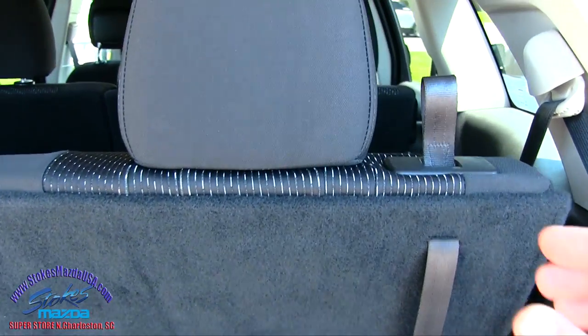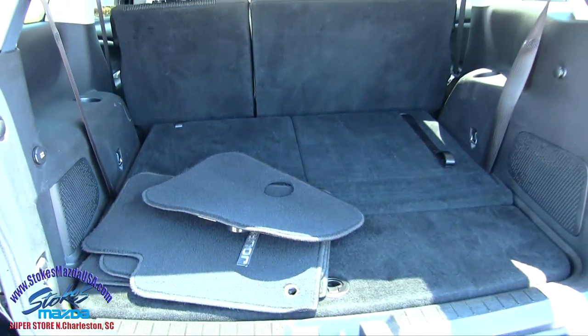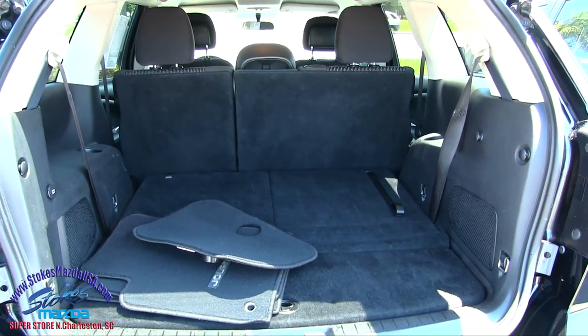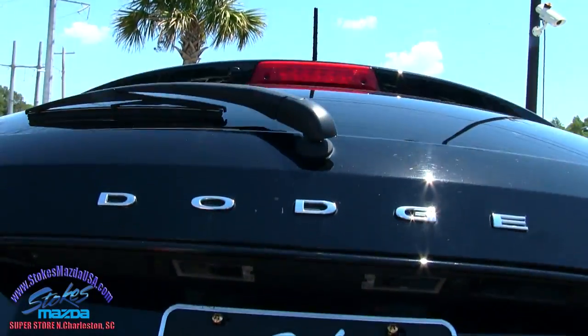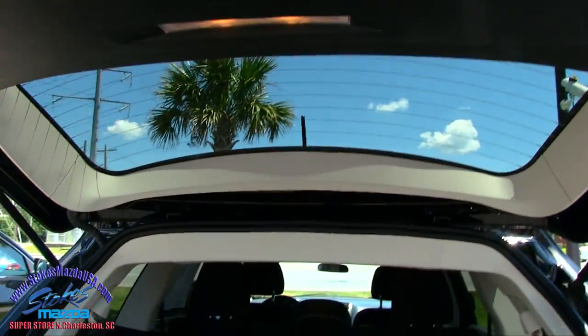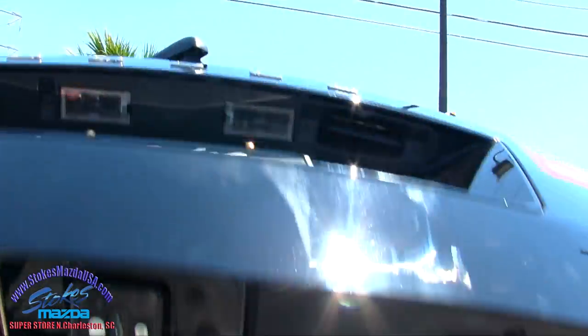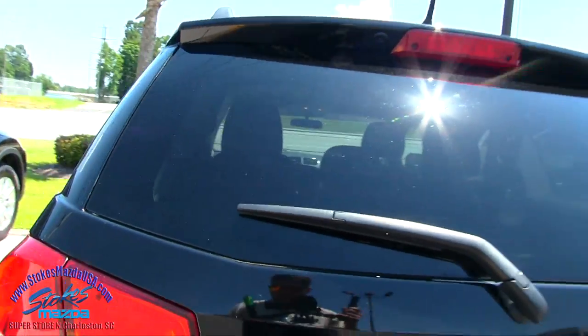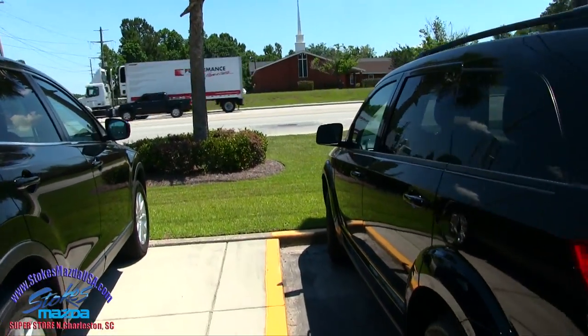And if you want to fold the third rows down, just pull that right there — push that down. Look at all the room you've got now. Pretty spacious back there. No power tailgate on this particular model. This back hatchback has got some weight to it, but again, not a power tailgate. If it was, it would have a button on your key fob.